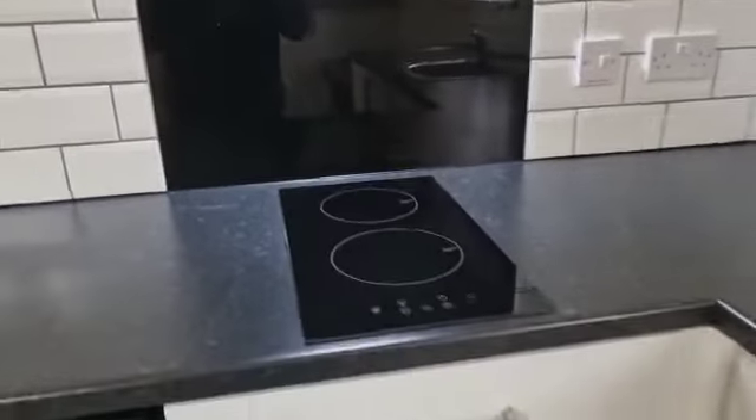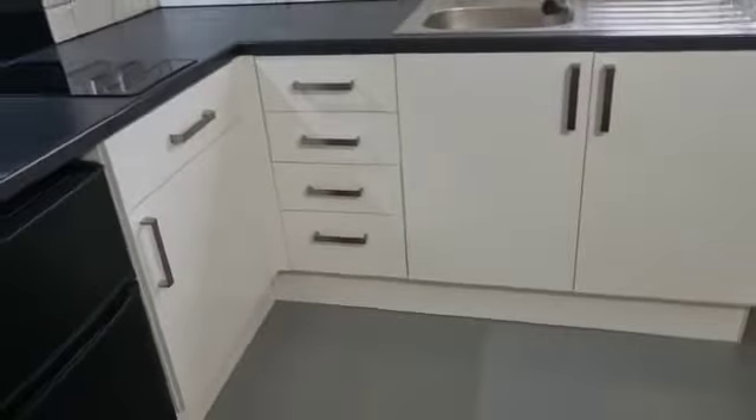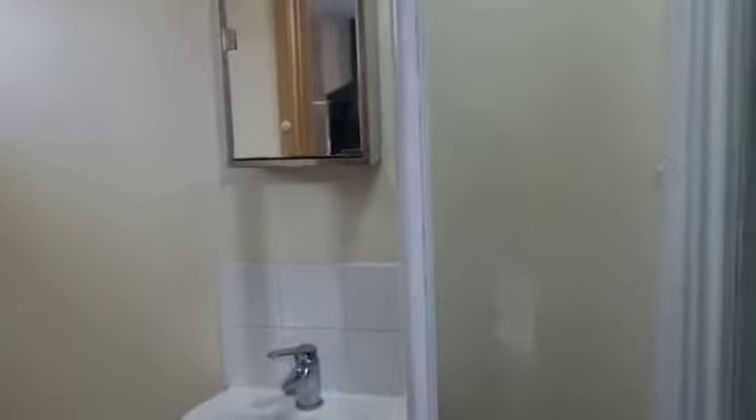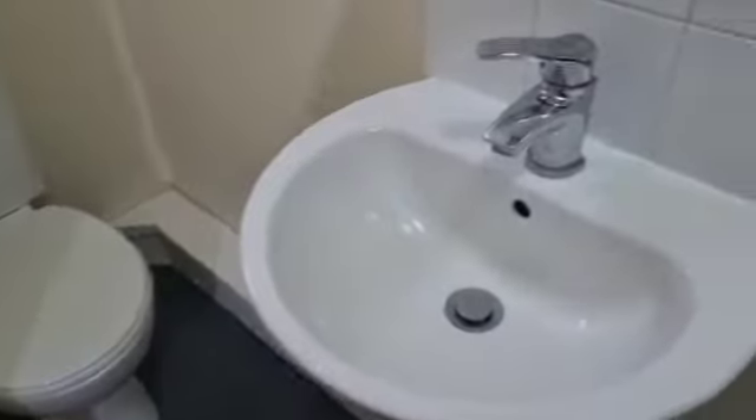There's an induction electric hob with extractor, and here's a kitchen desk area with shelving. Then we have the ensuite with WC, sink, and shower.